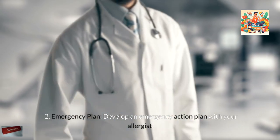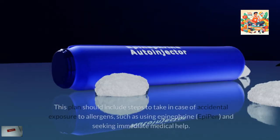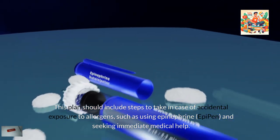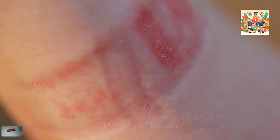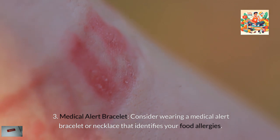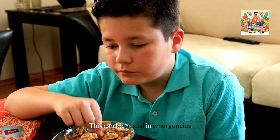Emergency Plan: Develop an emergency action plan with your allergist. This plan should include steps to take in case of accidental exposure to allergens, such as using epinephrine (EpiPen) and seeking immediate medical help. Consider wearing a medical alert bracelet or necklace that identifies your food allergies, as this can be crucial in emergencies.